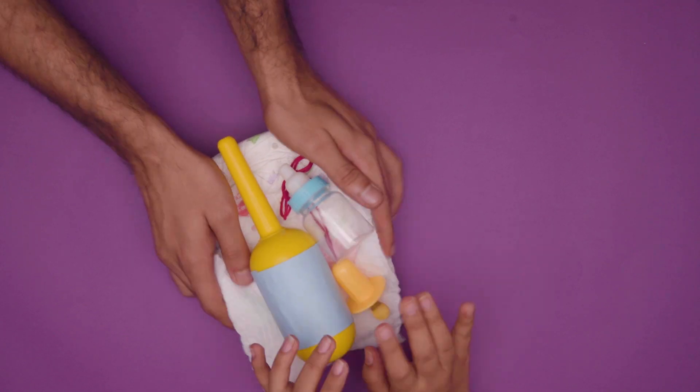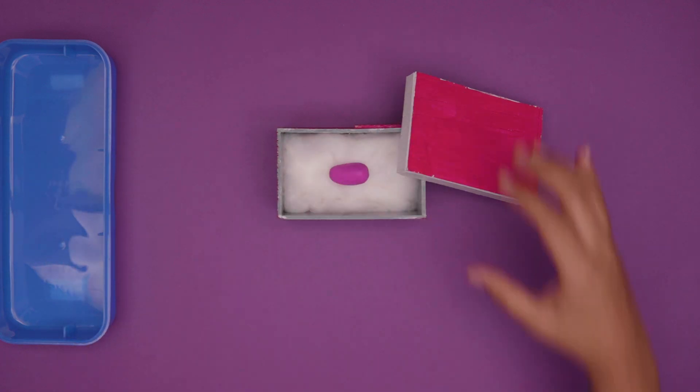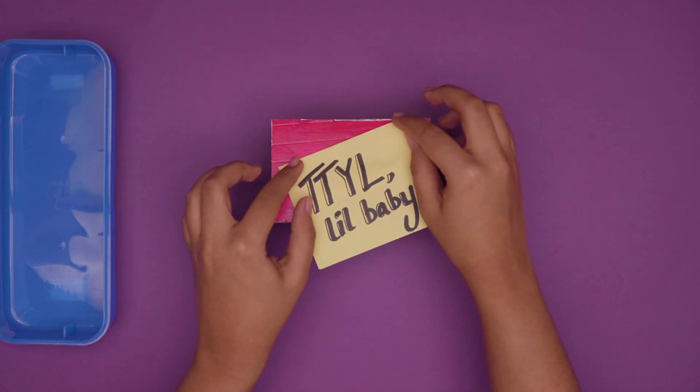Egg freezing. This technique is for women who may want kids, but not just yet. It involves removing the unfertilised egg from the ovaries and freezing it for fertilisation at a later date.